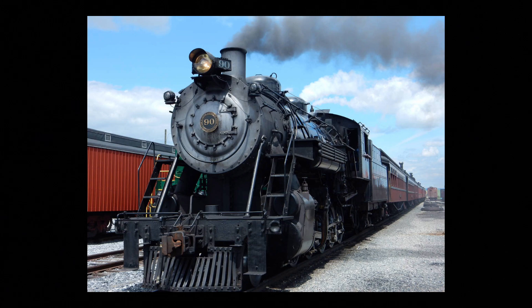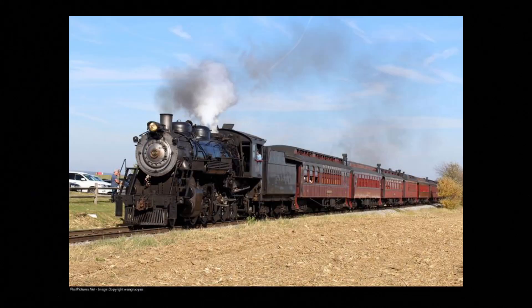It's time to tell you the history of one of the most loved engines in the world, Strasburg 90. First, let's go over some of its stats. Strasburg No. 90 is a 2-10-0 Decapod that was originally made by Baldwin Locomotive Works in 1924.